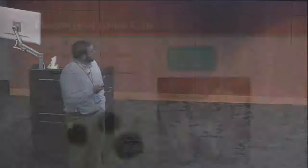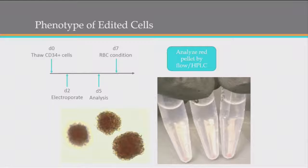We also asked: we've edited these cells — can they still function? Can they still go on to make the cells we anticipate? We put cells through differentiation media and can see a nice red hue. We can also plate the same cells into a colony-forming assay, where cells in semi-solid media form clusters — in this case, little red cell clusters. So not only are they functioning as red cells, but they're functioning in the same way we'd anticipate in a colony-forming assay.